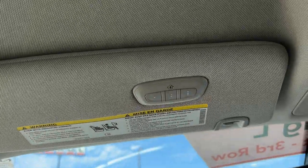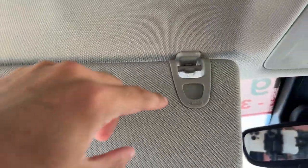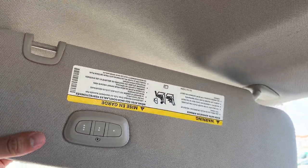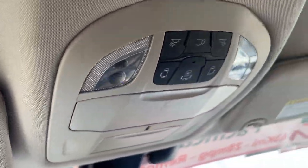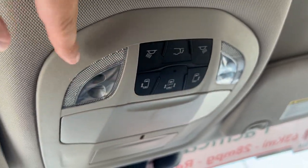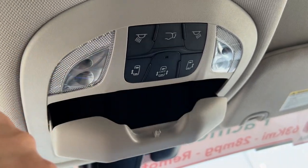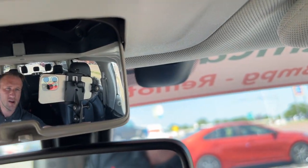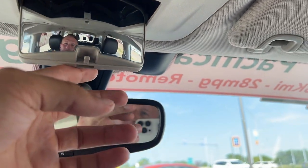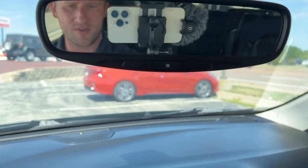Moving up, we have Homelink garage controls on this visor. There's also a mirror, some lighting, and a nice little ticket holder. You can also swing this out and telescope it a little for all your shading needs. There are a couple of Bluetooth microphones up here. Up above, we have controls for our power liftgate, power doors, and interior lighting — some nice LED lighting, a sunglass holder, and a wide-angle mirror so you can see all your rear passengers. We also have an auto-dimming rearview mirror to reduce glare at night.